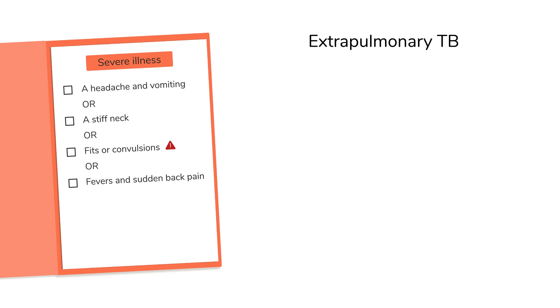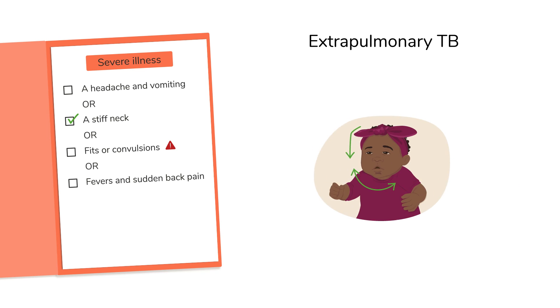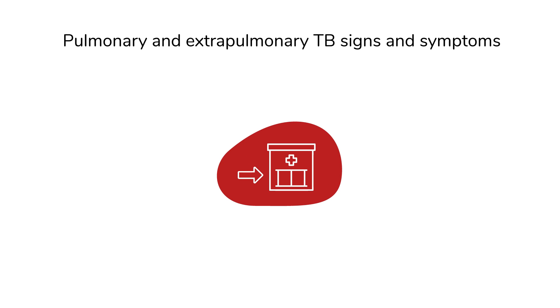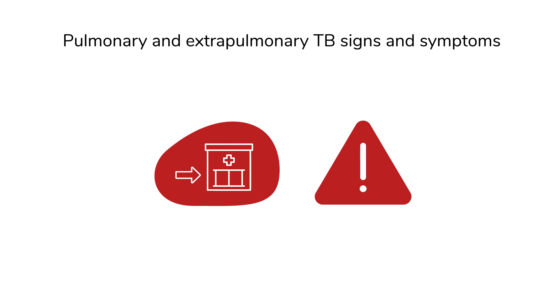Signs and symptoms of extra-pulmonary TB include a headache and vomiting, a stiff neck, fits or convulsions, or fevers and sudden back pain. It is essential to refer the child urgently to a health facility for further assessment, including TB testing and possible treatment. In some cases, this can indicate a life-threatening form of TB, so urgent action is needed.